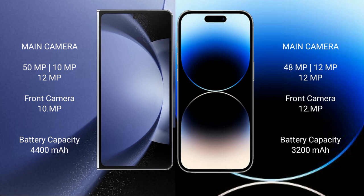The Samsung Galaxy Z Fold 6 has a 4400mAh battery with 45W fast charging support. The iPhone 14 Pro has a 3200mAh battery with 30W fast charging support.